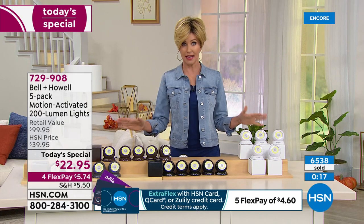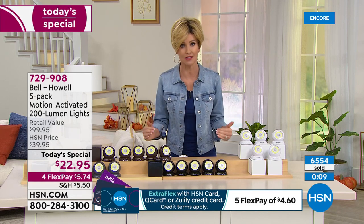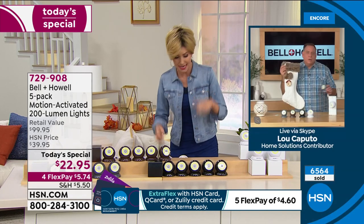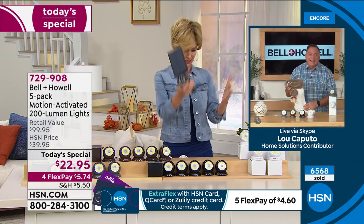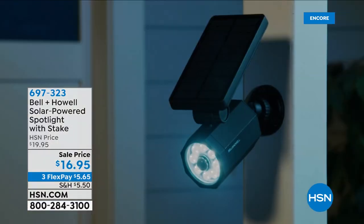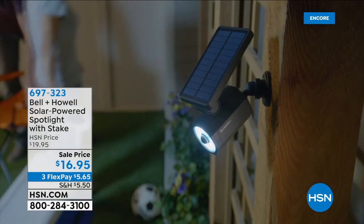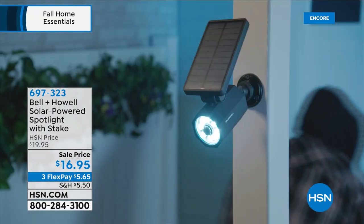This was a really popular today's special in October last year for holiday gifts — get them now. We're headed for an early sellout, already sold out of two colors. Lou also wants to share: Bell & Howell also has motion-activated solar stake lights. These stake into the ground outside, have a big solar panel, and come in black or white for $16.95. They come with a mount and hardware so you can also mount to a fence or wall.